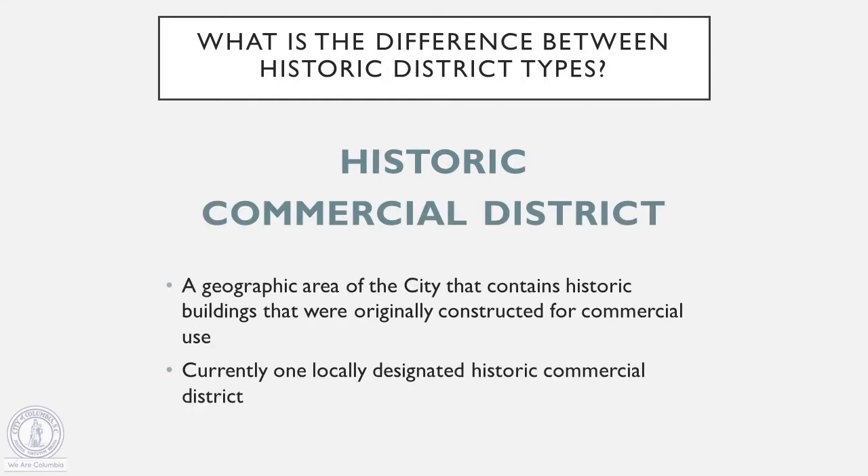Lastly, we've also got the historic commercial district — a geographic area of the city that contains a large number of historic buildings that were constructed for commercial use. We currently only have one historic commercial district in the city, and that's the West Gervais Historic Commercial District, which is the area of Gervais Street kind of west of Assembly Street down towards the river.